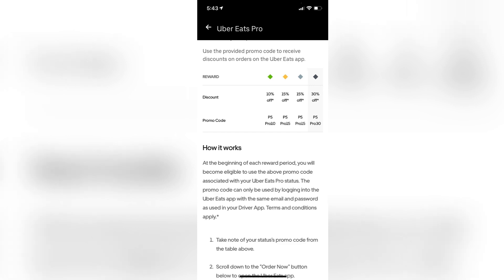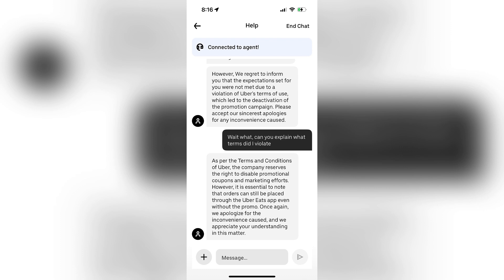And thirdly, verify the promo code was entered correctly. Make sure there are no extra spaces. Double-check the spelling and capitalization, and ensure you didn't mix up numbers and letters.